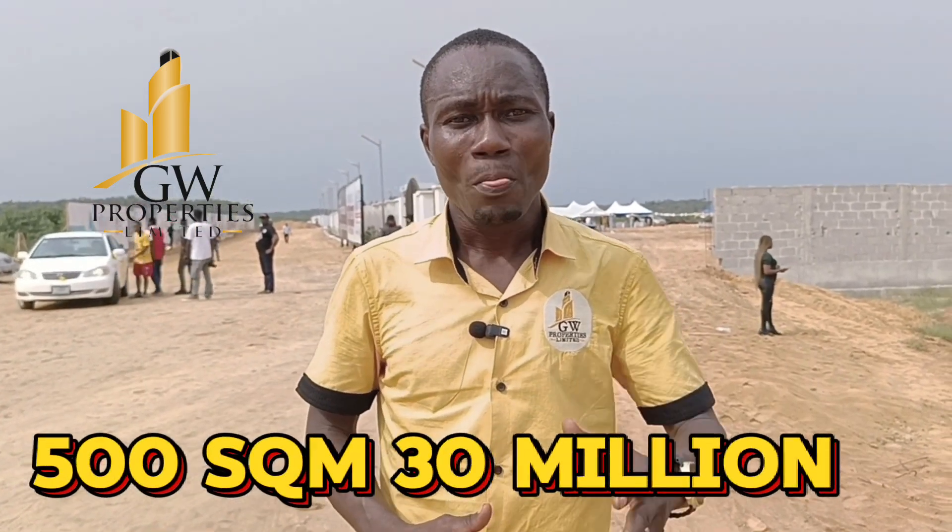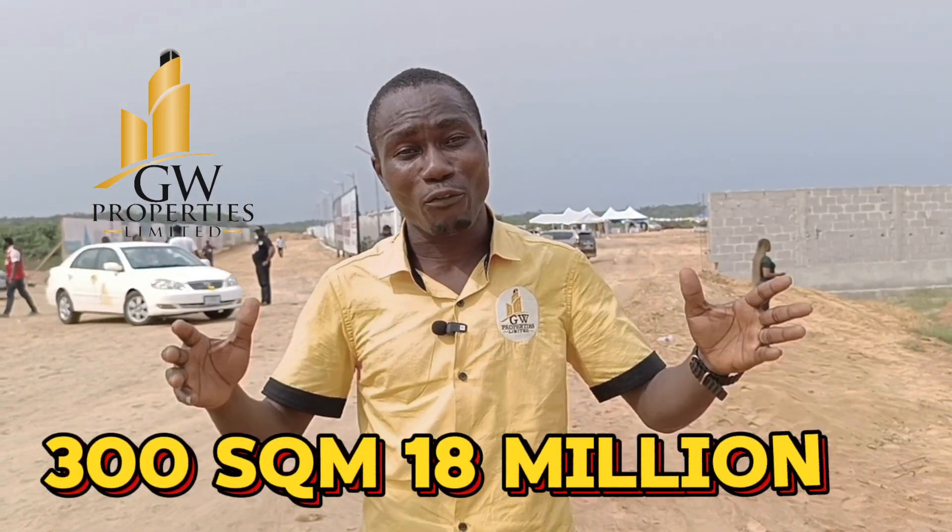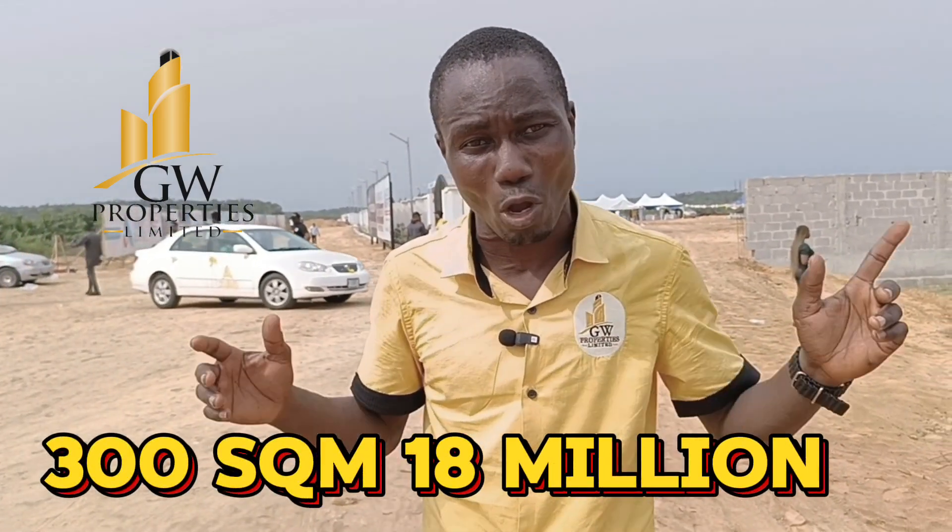We are currently selling: 500 square meters is selling for 13 million naira, 300 square meters is selling for 18 million naira, and we have commercial plots of 1,000 square meters selling for 60 million naira at a promo price right now. Don't sleep on this because the price won't be there forever.